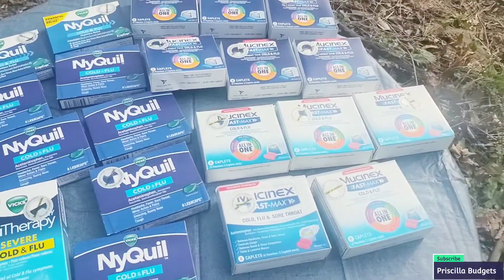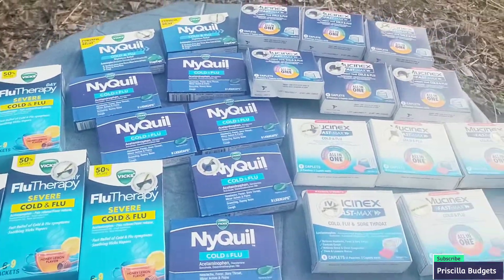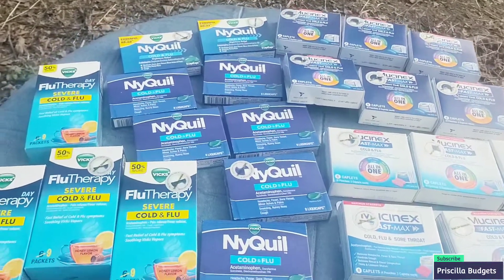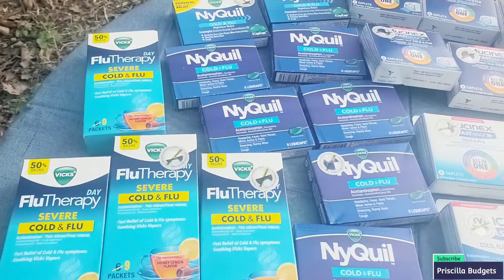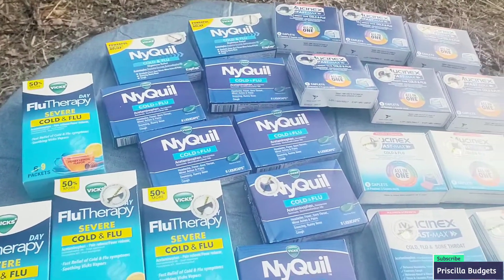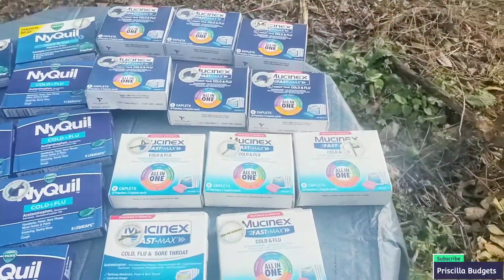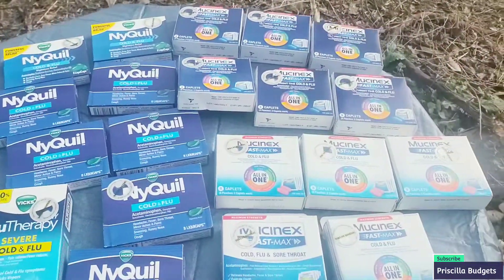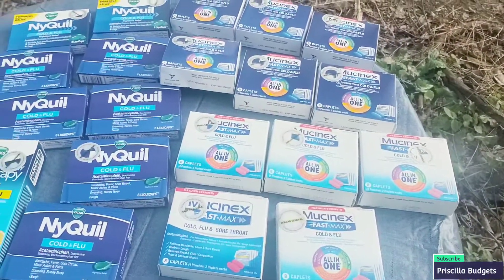Can you believe I got all this at one store? I paid 23 cents for all of this stuff — yes I did! Insane, crazy, I know. And with the cold and flu season coming around, I'm so happy to have this. I'm a prepper, I'm a homesteader, so to have this — I hit the jackpot for real.